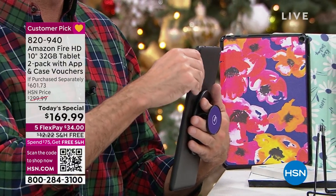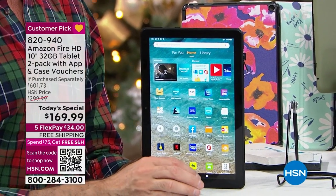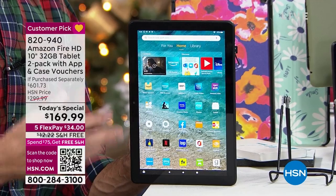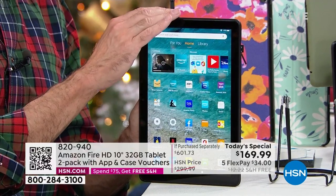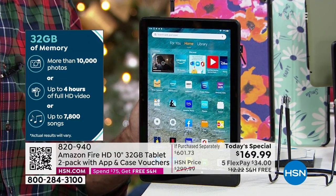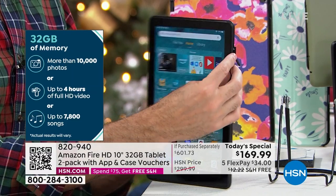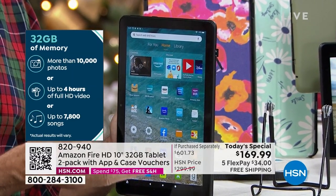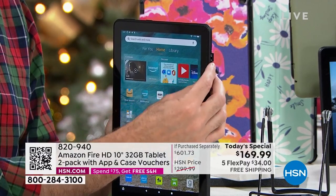If you go to the mall and spend $400, $500, $600 on a tablet, you're going to get a tablet with fixed memory. You'd have to decide on day one — 32 gigs, 64 gigs, 128 gigs, whatever it is. You don't have to make that decision here. You're getting 32 gigs. If you decide later — or now — you can pick up an SD card and expand the memory whenever you want: 32 gigs, 64 gigs, 128 gigs, all the way up to a full terabyte. It is the largest expansion slot I've ever seen us do.